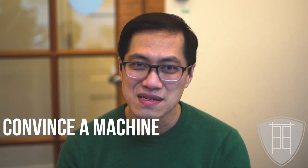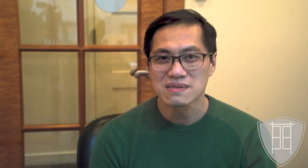There is something peculiar about this CAPTCHA business. We are humans who are trying to convince the machine that we are not the machine. So the machine is the judge of how human we are. Isn't that odd?